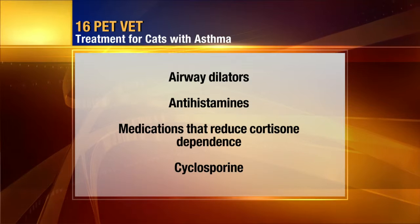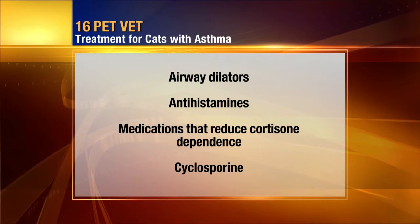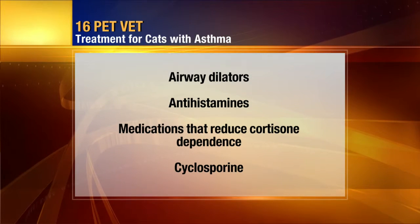Interestingly, cyclosporine — a medication commonly used to keep individuals from rejecting organ transplants — has been used to suppress the immune system and stop the allergic reaction going on in the respiratory tract. Now, I hope this doesn't sound silly, but can cats use an inhaler? A lot of people use that to treat their asthma.